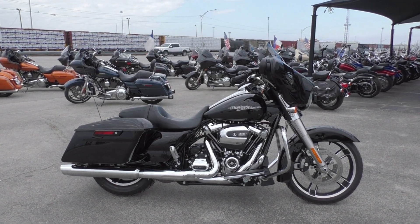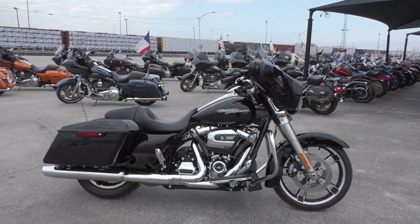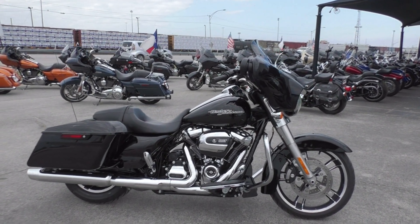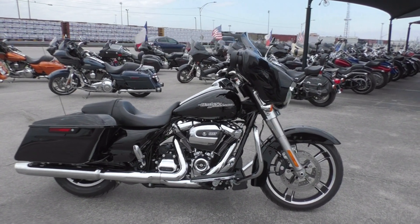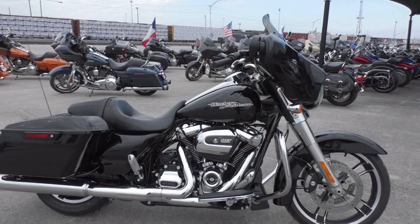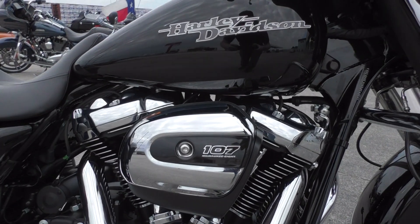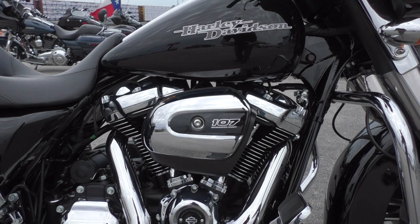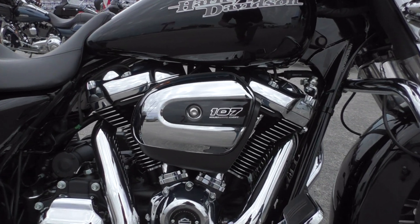It's a nice bike with a redesigned motor. Some key features: they upgraded the fork internals and also upgraded the ABS brake firmware, so it's better than the older bikes. The new motor is a 107-inch fuel-injected V-twin, single cam motor — they call it the Milwaukee 8.